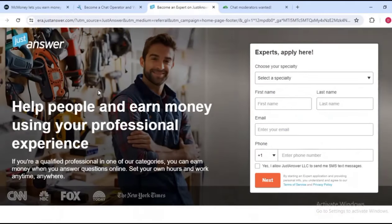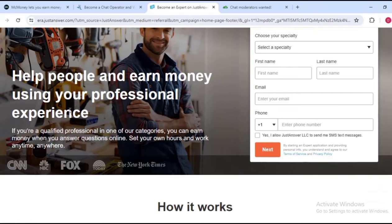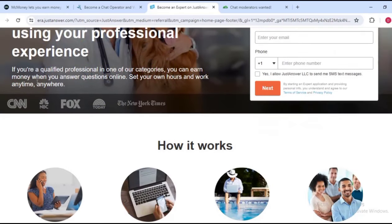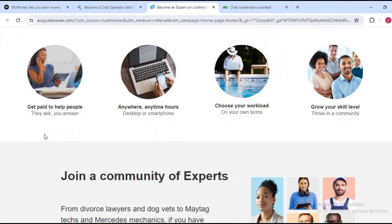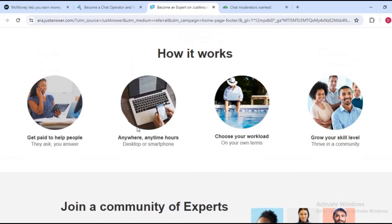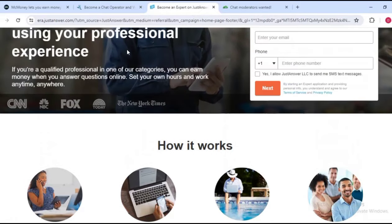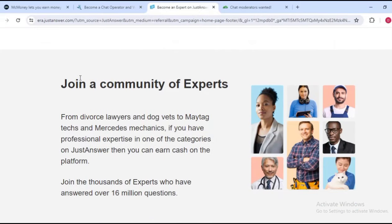The next one is called JustAnswer. Over here you can see: 'You help people and earn money using your professional experience.' How it works is simple — you get paid to help people. They ask questions and you answer, anytime, anywhere, using your desktop or smartphone. You choose your own workload and also grow your skill level.